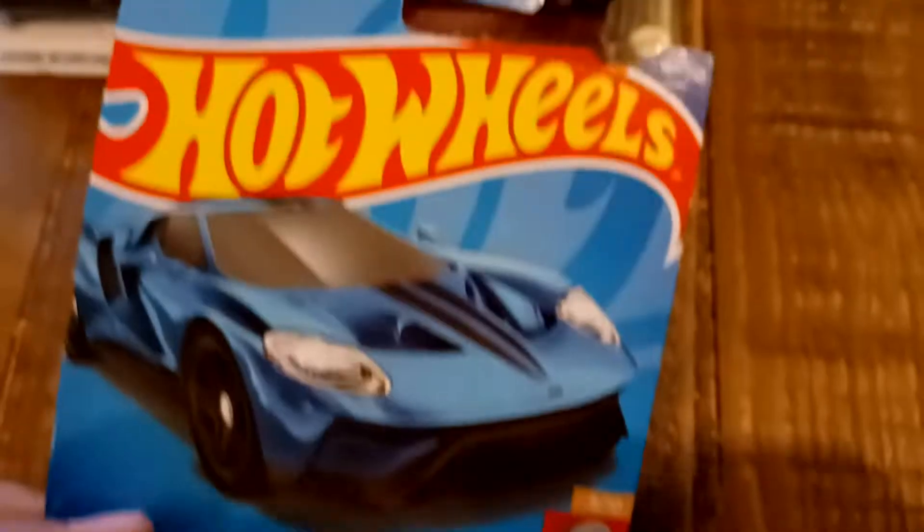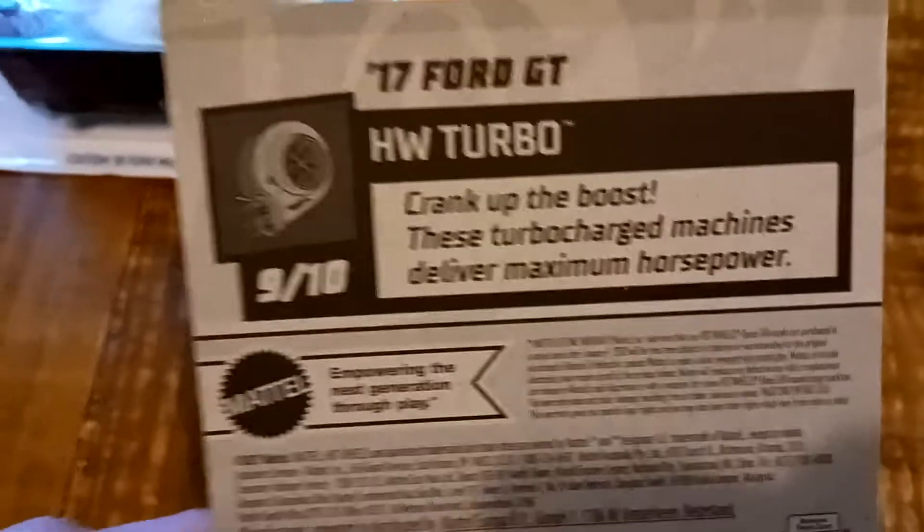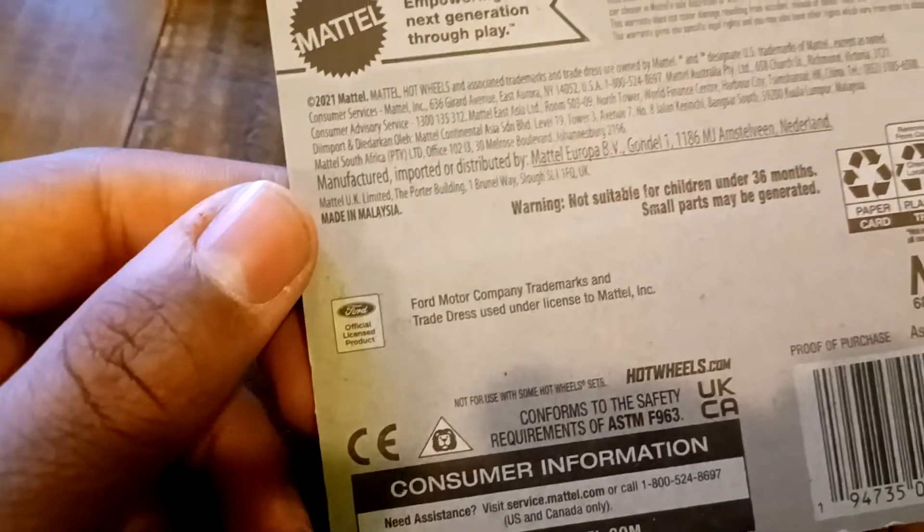We got the 2017 Ford GT. This is from HW Turbo, number 9 out of 10, and number 157 out of 250. These turbocharged machines deliver maximum horsepower. There's the Ford trademark right there.